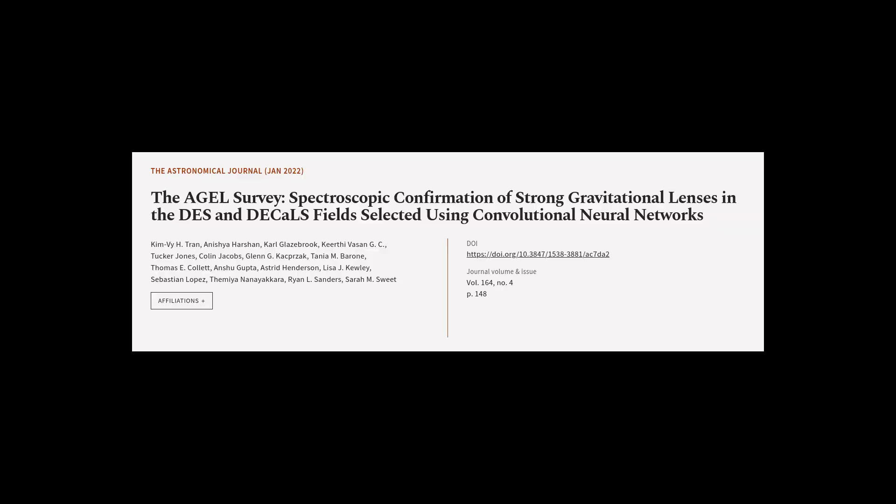This article was authored by Kim V.Y.H. Tran, Anisha Harshan, Carl Glasebrook, and others. We are article.tv — links in the description below.